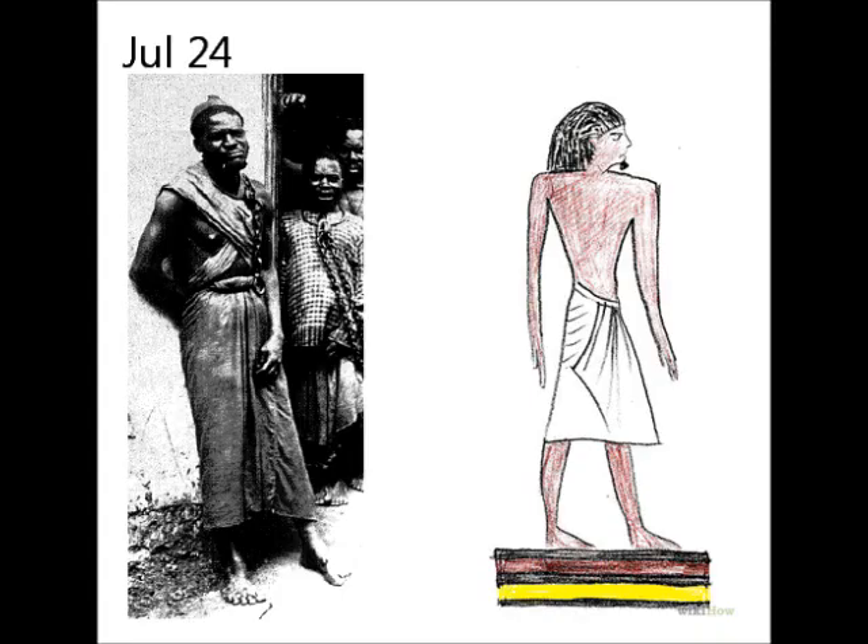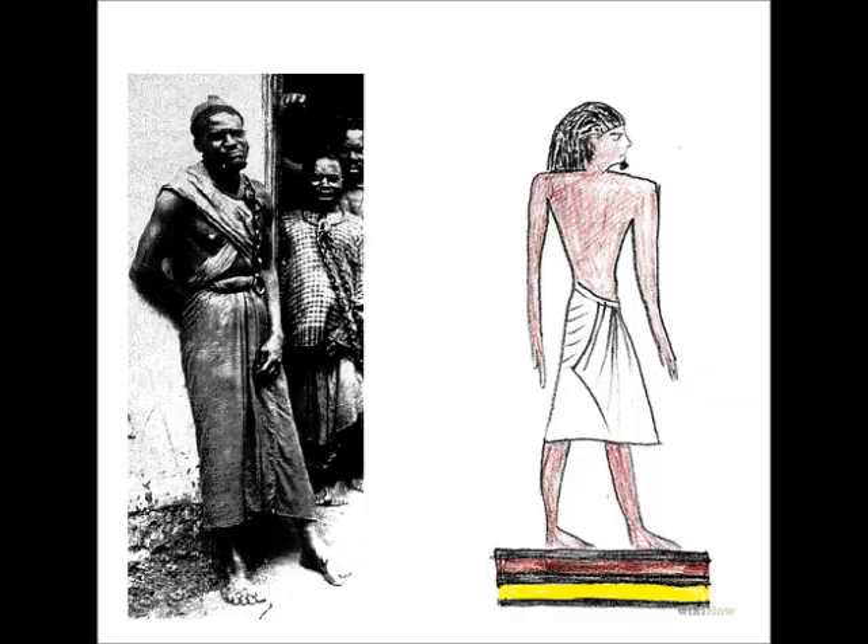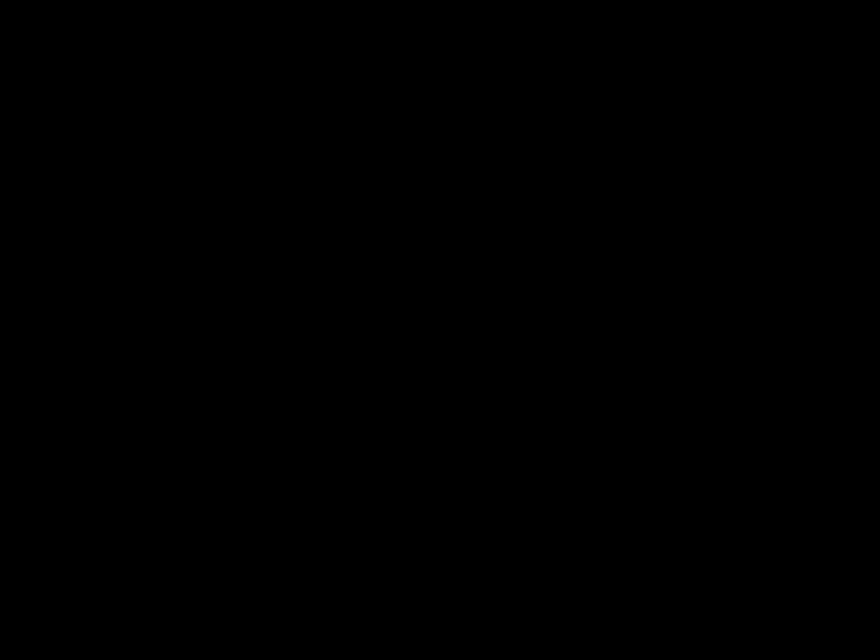July 24th. Some quick and cheap clothing for the poor or the impatient was implemented. Who thought I was gonna say slavery? Noob. It's still not supported by the mechanics.